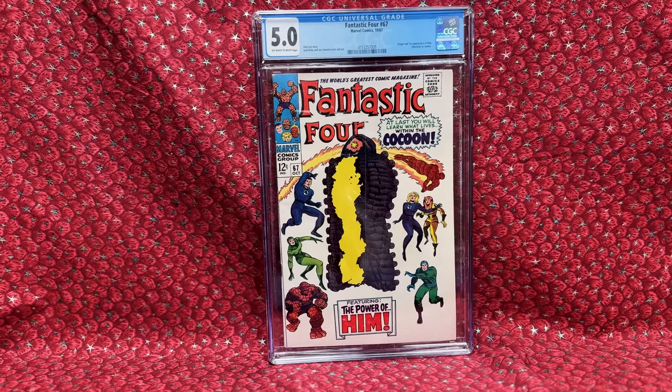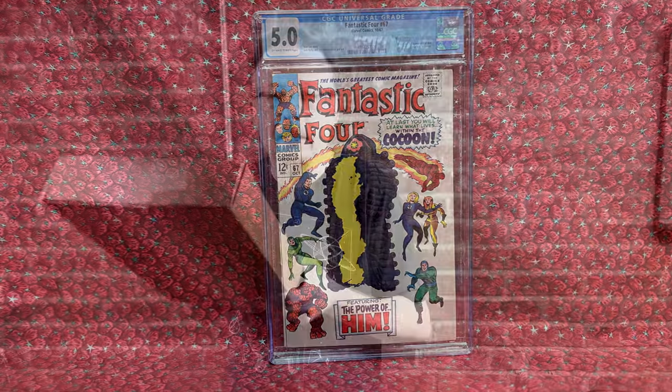I've wanted this issue for years. The price is down right now, which surprises me with Warlock showing up in a movie in a month or two. We're not seeing the same speculation buying as last year. It's still a great time to buy. If it spikes with the movie, great — I have one. If the price goes down after the movie, maybe I'll upgrade. For now, I'm thrilled — it's one of the last few Fantastic Four issues I needed from around issue 30 up.